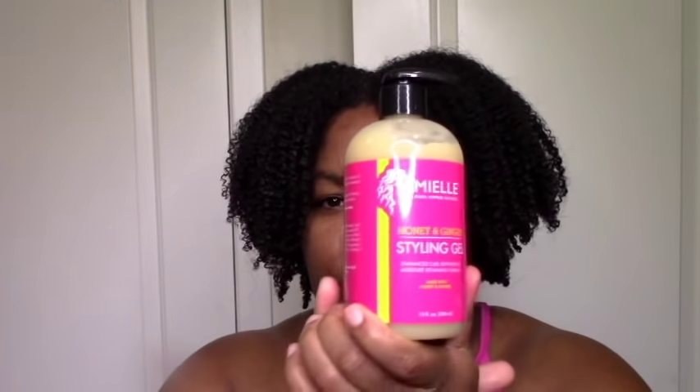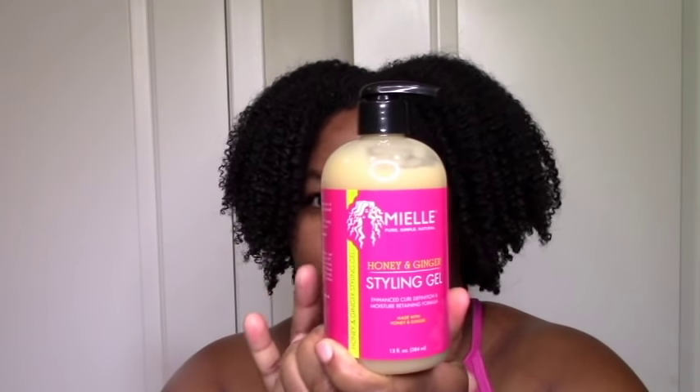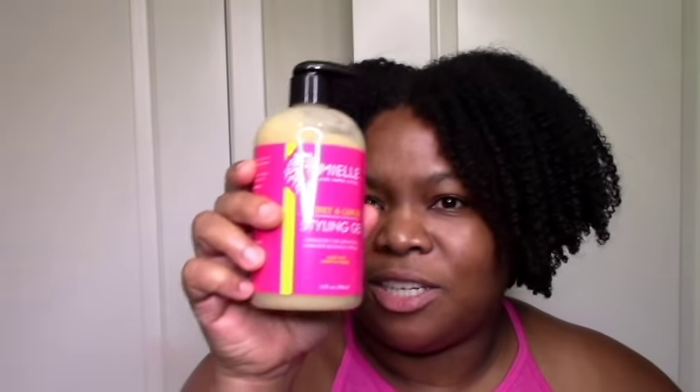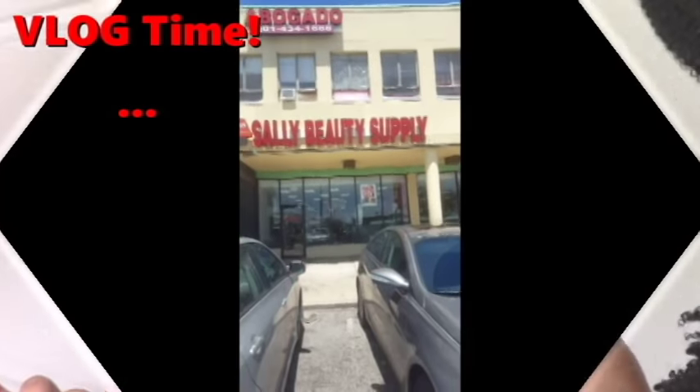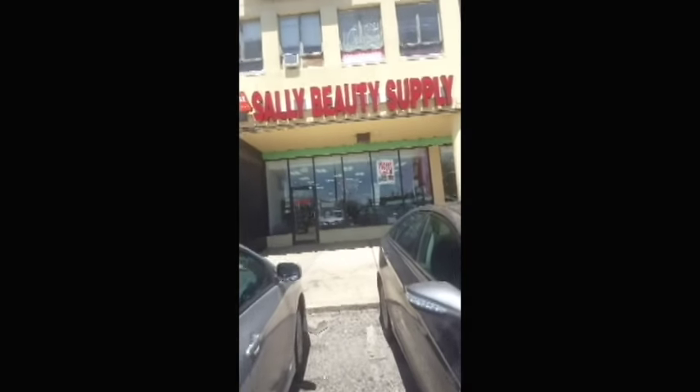As a little bonus, I have the Miel Honey and Ginger Styling Gel. This isn't typically in my price range, but it was on sale — with the sale it came in under a dollar an ounce, so I grabbed it. Sometimes you get lucky with sales. I don't think I'll use it in the main wash-day video since it's not the typical price, but I will use it in another review video, so look out for that.